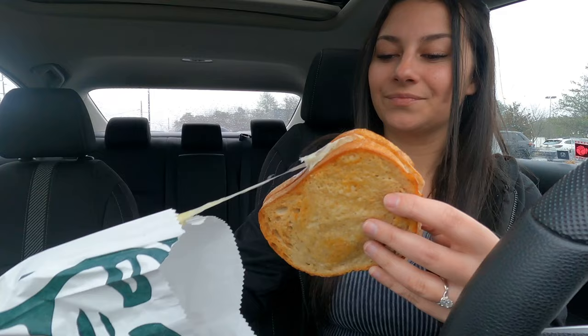Honestly, it's not as good as I remember. When I was a kid these were like the best things ever. It's okay, but I would definitely prefer a cold brew or a shaken espresso with cold foam — those are so good.